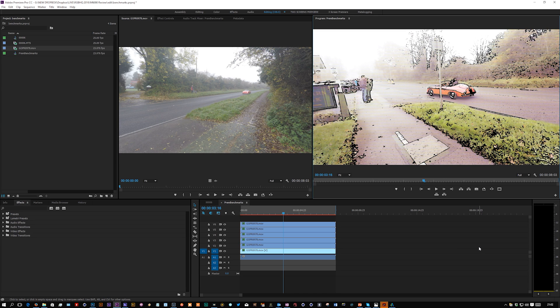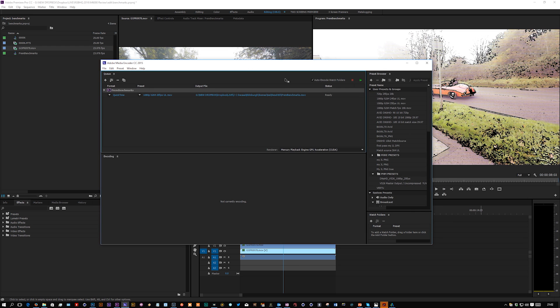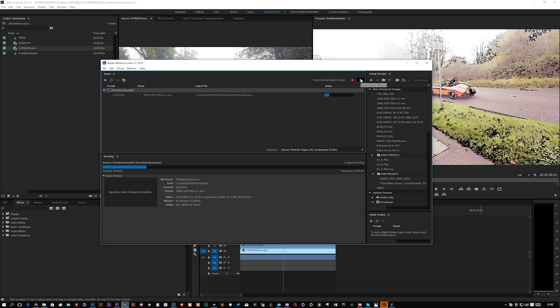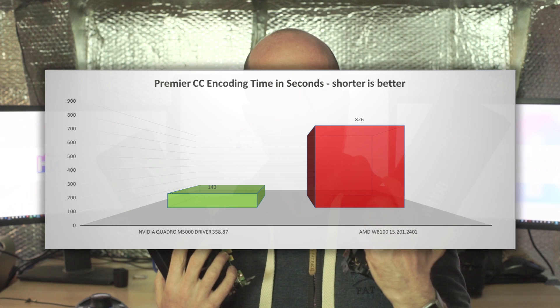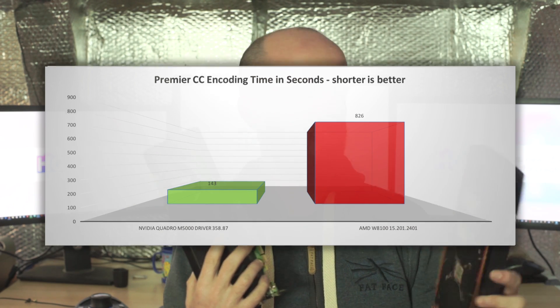Our Premiere tests, where we're putting 6 streams of 4K with some Red Giant Universe plugins across those, they really made the most of the 8 gig. We were able to see it was saturating all the way through the graphics card. In terms of performance, the Nvidia is so much quicker on Premiere — I think it was 4 minutes 23 versus 11 minutes for the AMD in our test.